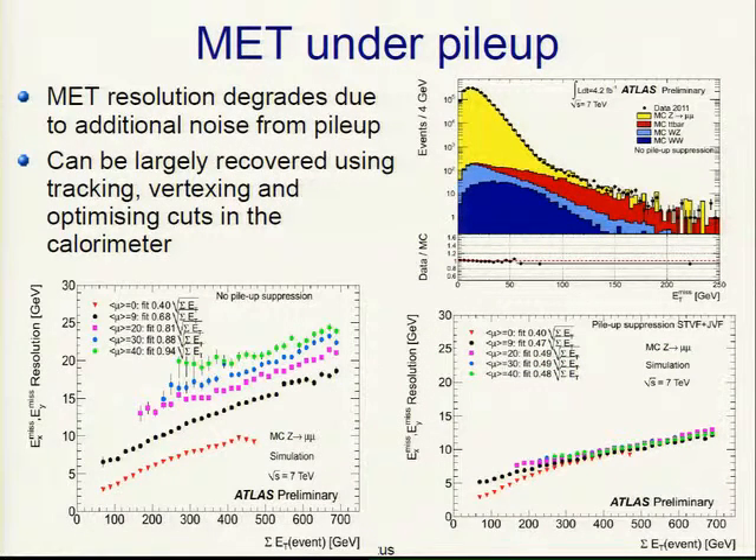Missing ET is one of the most difficult quantities under high pileup, as the resolution degrades due to many additional tracks and extra energy. With the old algorithm, there is dramatic degradation from no pileup to very high pileup. The new algorithm uses tracking — since from a track you can see if it comes from the primary or a secondary vertex — resulting in a pileup dependence that is basically zero for large sum ET and still small for small sum ET.